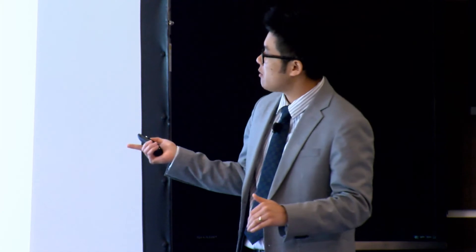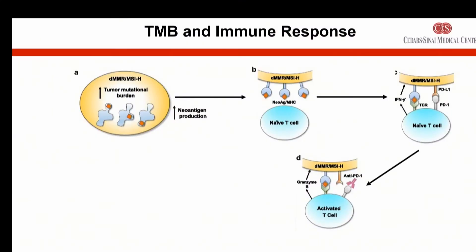This is where the immunotherapies come in. They actually block that checkpoint — that immune checkpoint — and this is why they call them immune checkpoint inhibitors. They release that stop sign and allow your body's immune system to attack the cancer and try to treat it.